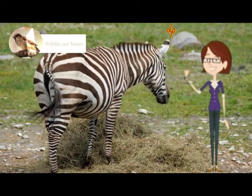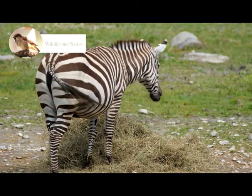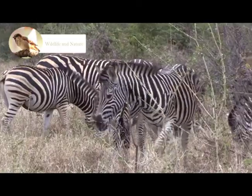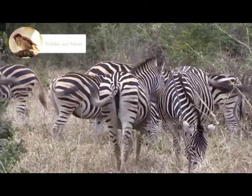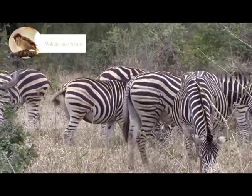Their lifespan varies — they can live between 20 to 30 years. Their average height lies in the range of 3.5 to 5 feet and they can weigh up to 460 kg.